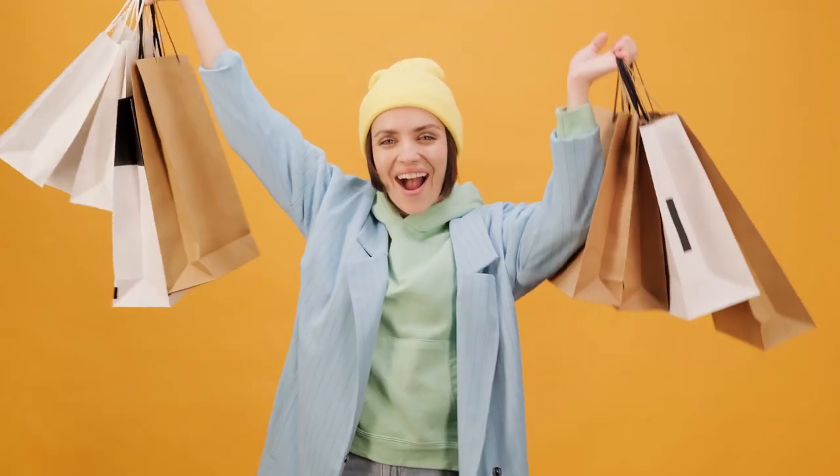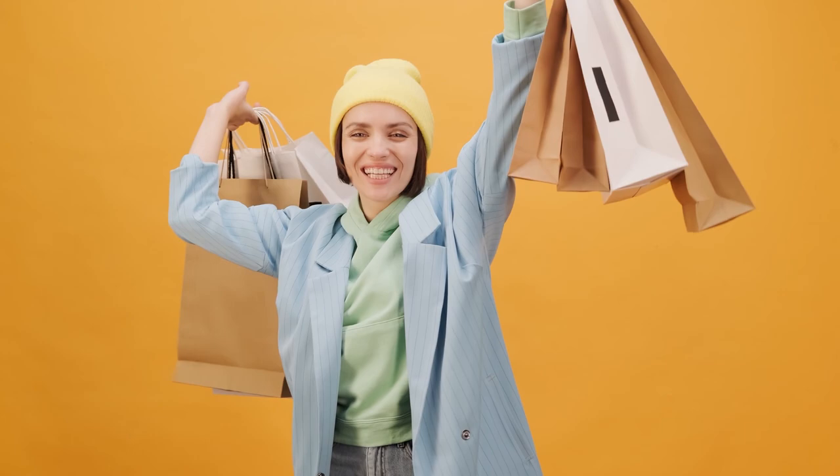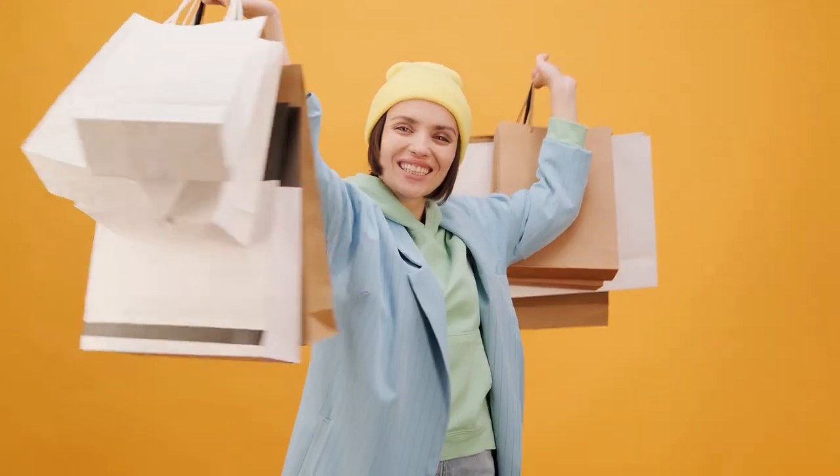If you want to purchase something for college, you can share the details in this video. This video is called Intermediate Students.